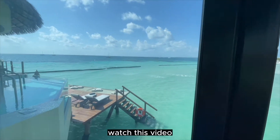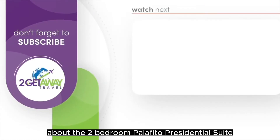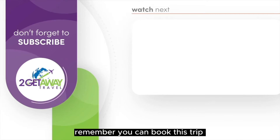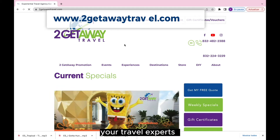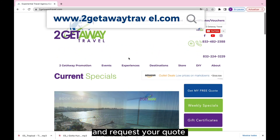Watch this video to find out everything you want to know about the two-bedroom Palafito Presidential Suite. You can book this trip or another with us, your travel experts — just go to getawaytravel.com and request your quote.